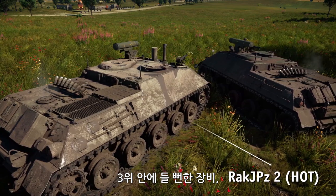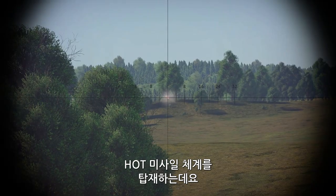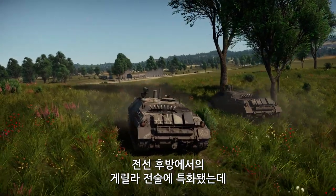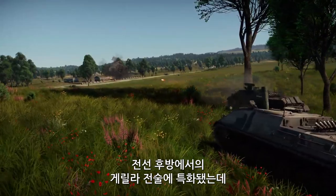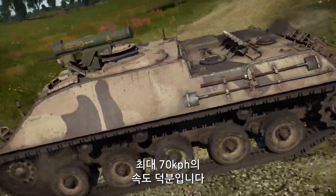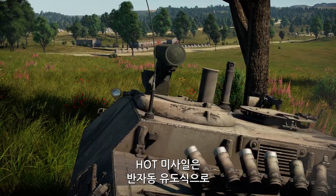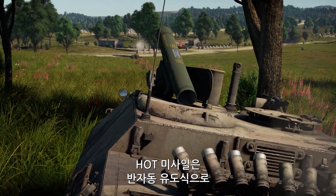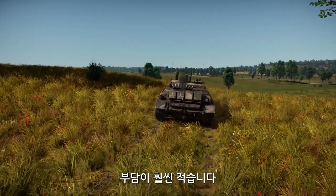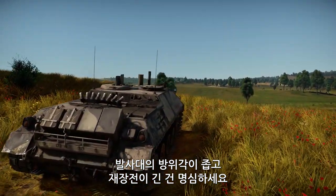The vehicle that almost made it into the top three is the German Raketenjagdpanzer II, armed with the HOT anti-tank missile system. It's the perfect pick for quick hit-and-run strikes behind enemy lines, as this vehicle has a low profile and the same max speed of 70 kilometers an hour when moving forward and in reverse. HOT anti-tank missiles are semi-automatically guided, making those raids significantly less risky, but keep in mind that the launcher has limited traverse and takes quite a while to reload.